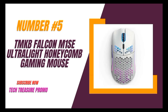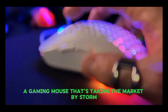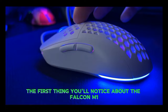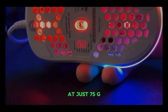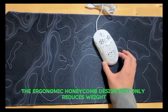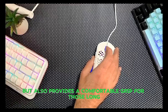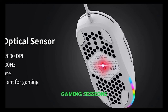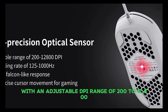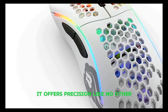Number 5: The TMKB Falcon M1 SE, a gaming mouse that's taking the market by storm. The first thing you'll notice about the Falcon M1 SE is its weight. At just 75g, it's one of the lightest gaming mice out there. The ergonomic honeycomb design not only reduces weight but also provides a comfortable grip for those long gaming sessions. With an adjustable DPI range of 200 to 12,800 and a polling rate of 125 to 1000 Hz, it offers precision like no other.